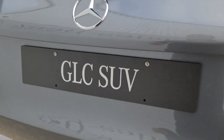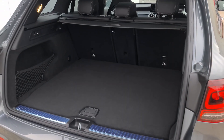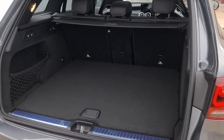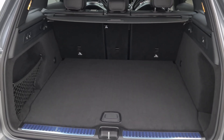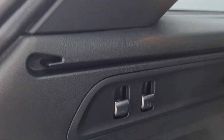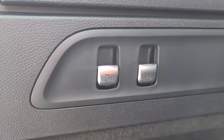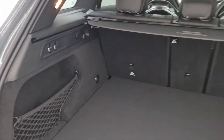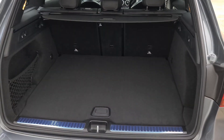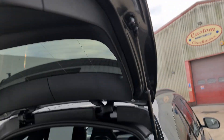Opening up the boot — as you can see, nice and easy to do — there is plenty of room in here indeed. We have 550 litres worth of boot space and 1,600 litres with the seats down. And you can see we can even raise and lower the boot as well as fold down those rear seats just using the metal toggles on either side.